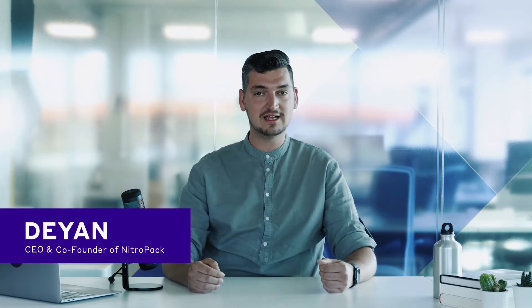Hi and welcome to episode 4 of NitroTalks — the video series dedicated to keeping you up to date with the latest news about our site speed optimization service. My name is Dejan, CEO and co-founder of NitroPack. In today's video you'll learn more about the latest improvements in the NitroPack dashboard, upgrading to a 24/7 support service, and where you can meet us in person at the beginning of June. Let's get started!